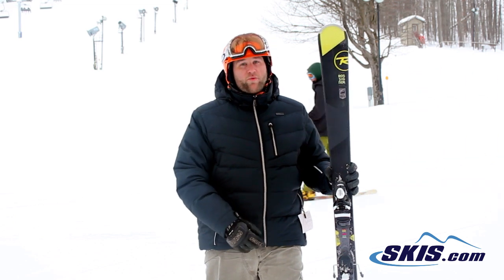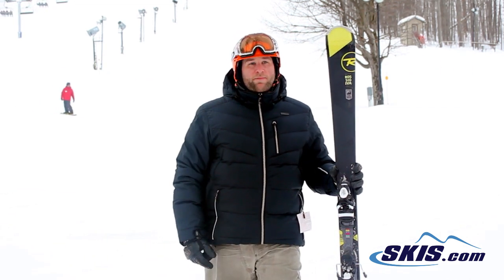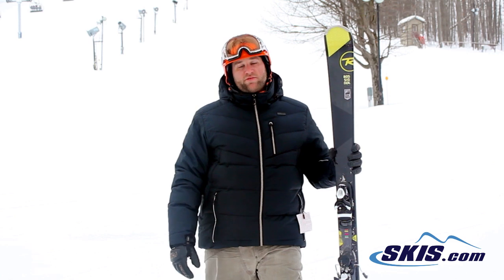With this model you get a full sidewall and a sheet of metal, so the ski is damp, it's snappy, and it's a ton of fun. I would recommend this ski for the intermediate all the way up through the advanced level skier.